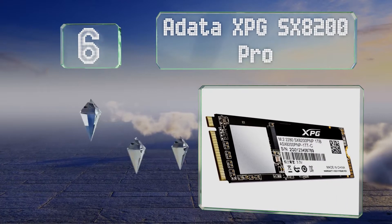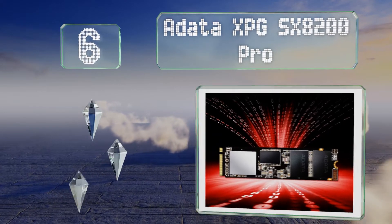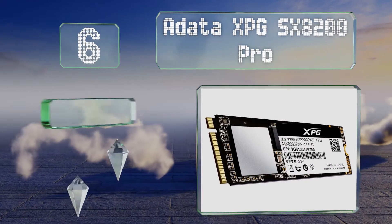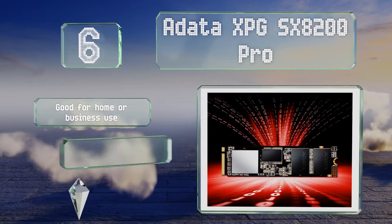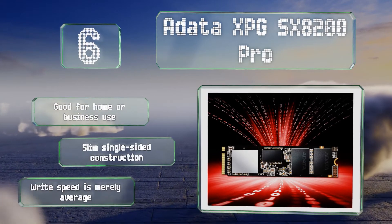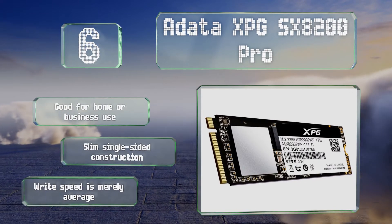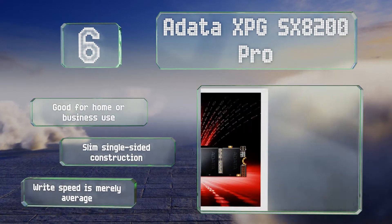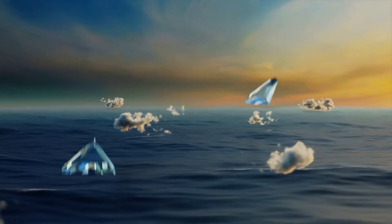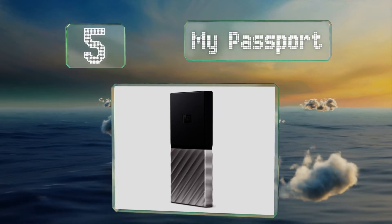Moving up our list at number six, one of the first NVMe models that can be considered affordable, the ADATA XPG SX8200 Pro offers a blistering read speed of over 3,000 megabytes per second. It also comes in a lite version that's less expensive and about half as fast. It's good for home or business use and is a slim single-sided construction, however its write speed is merely average.